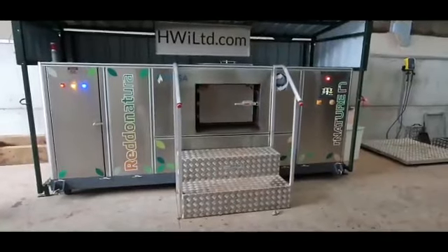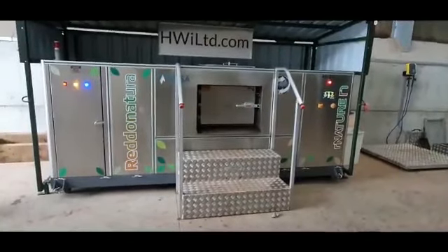Our composter machine is here. It's one of the only ones in the country.